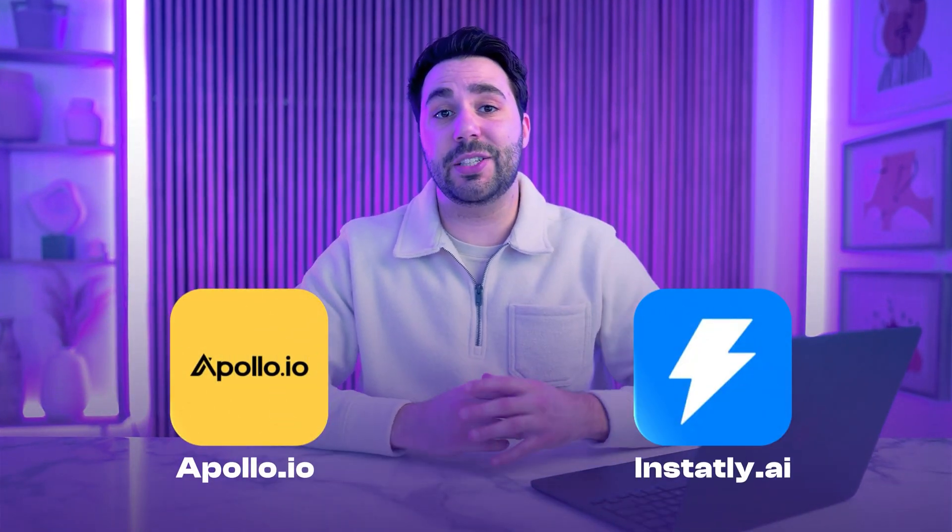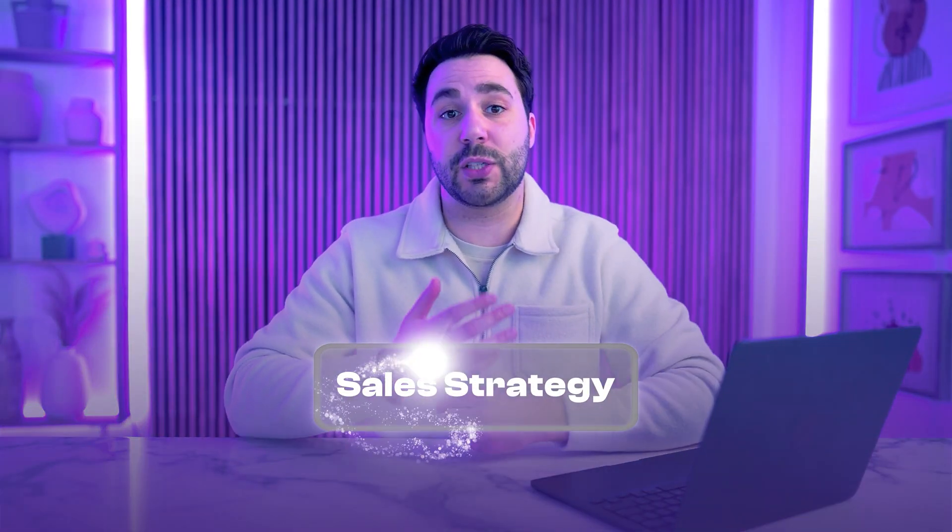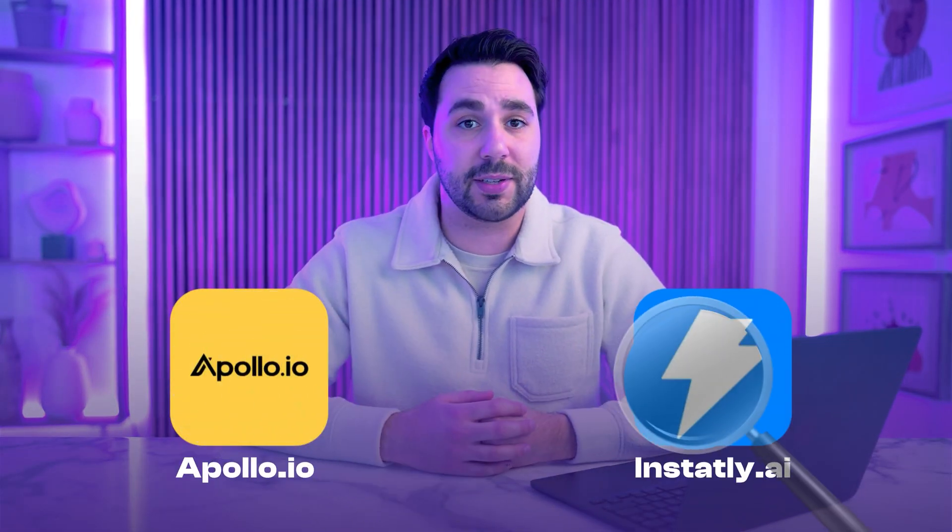Apollo.io and Instantly.ai — these are two of the most talked-about sales outreach tools right now. Both claim to have what it takes to transform your sales strategy, but which one can you trust to drive real results?